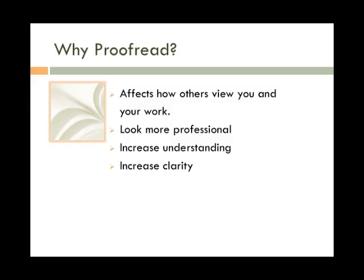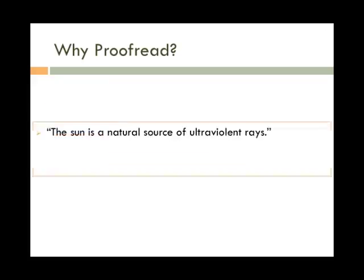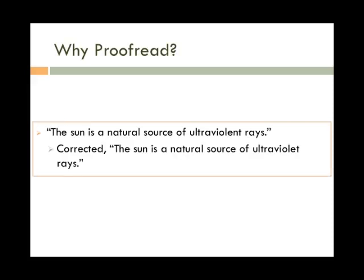Let's look at a few examples of how important proofreading is. The writer wrote: "The sun is a natural source of ultra-violent rays," when the writer really meant: "The sun is a natural source of ultra-violet rays."